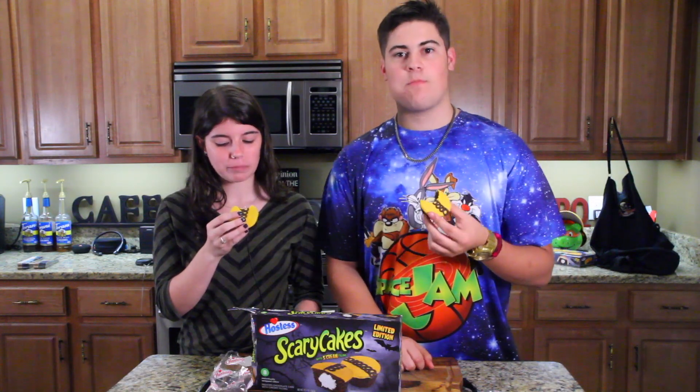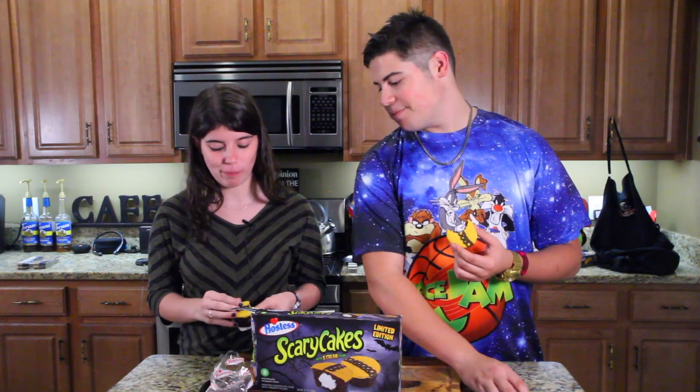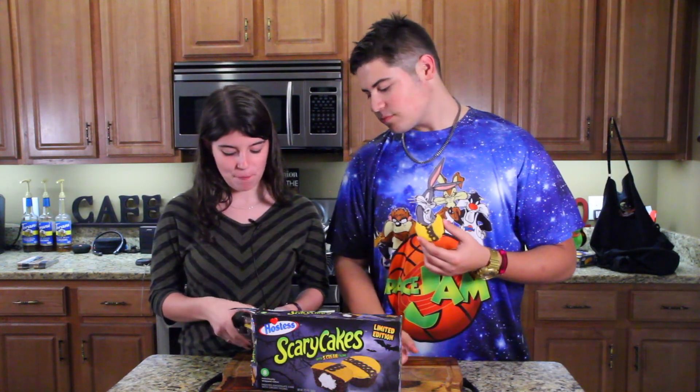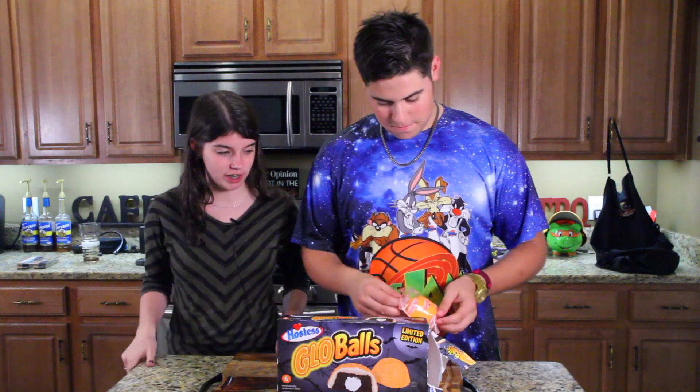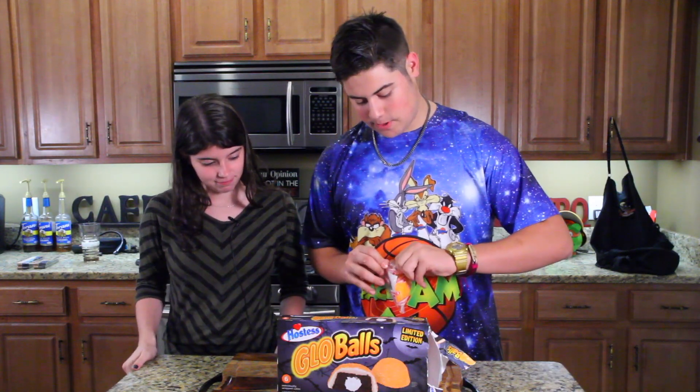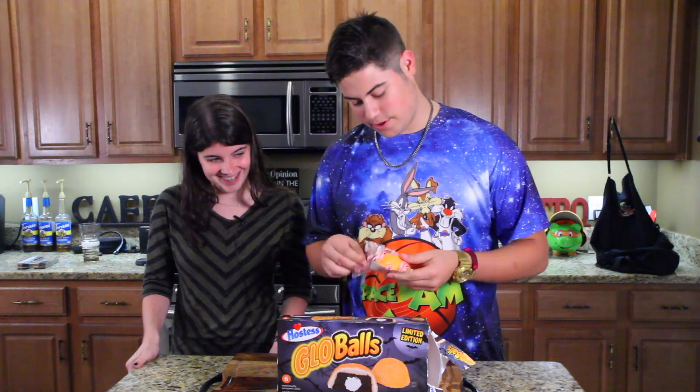Alright, you ready? No. It's good. Tastes normal. Tastes awesome. Sugary. Digging it. What about you? No. Gross. You don't like it? No. I like — it tastes like devil's food cake and I don't like devil's food cake. The top part looks like the sponge cake things. Yeah, this is pretty much American sponge, which is what Hostess is.